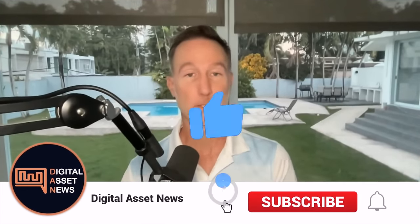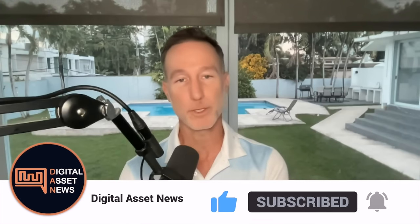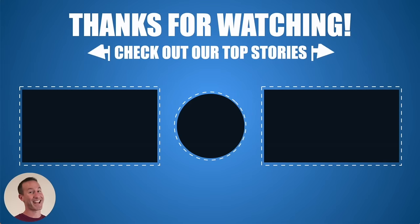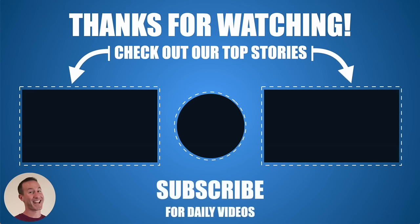That's it for today. If you liked today's video, give it a thumbs up and consider subscribing. This content is time-sensitive. Thanks so much for stopping by — I'll see you on the next one.